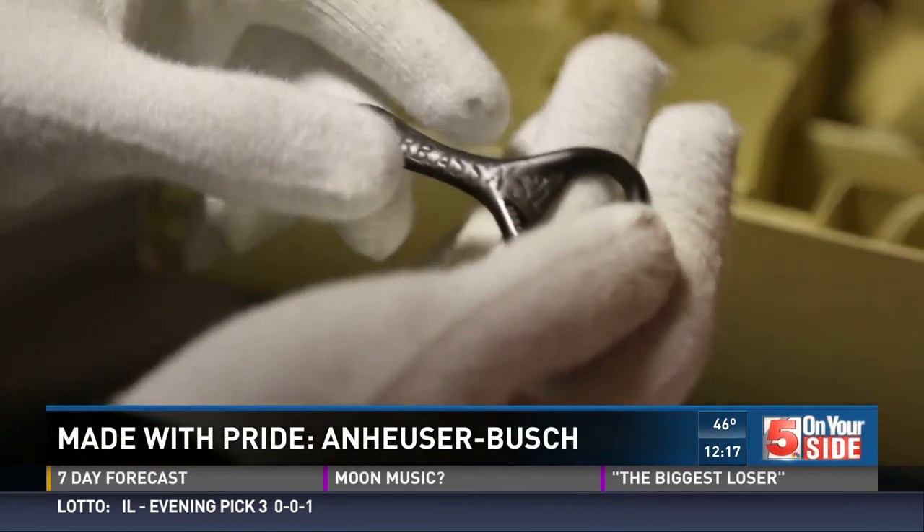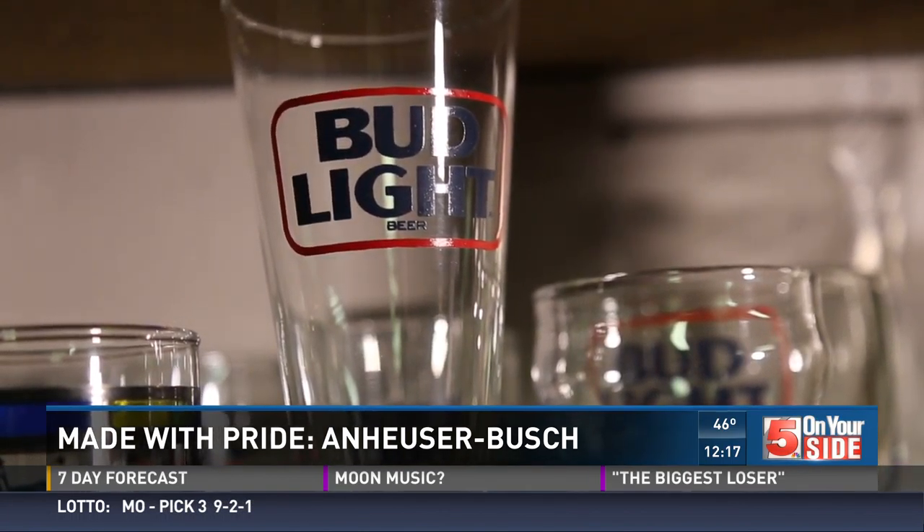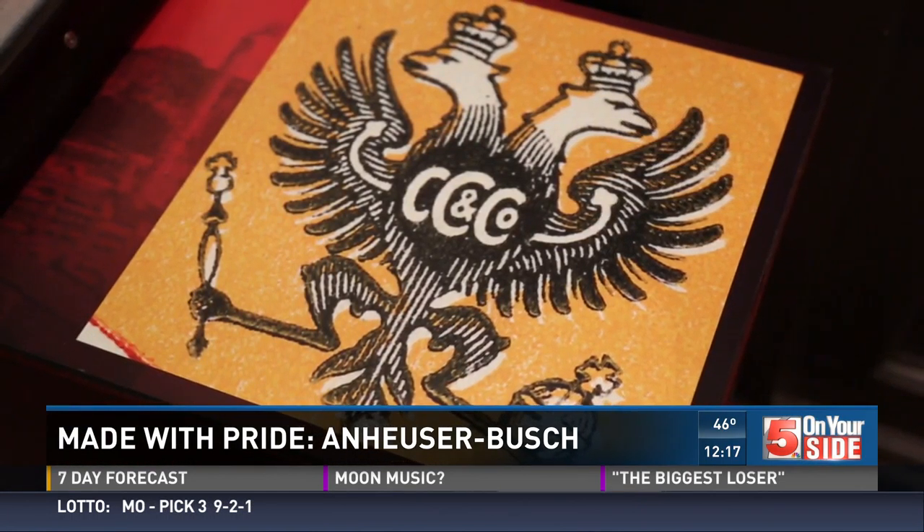It's one of just 17,000 artifacts AB has in its collection. AB's items are very collectible. The archives staff gets contacted all the time by people wanting to know what a particular item is worth. The staff doesn't keep prices, but they will explain the history of the piece to help you better understand it.